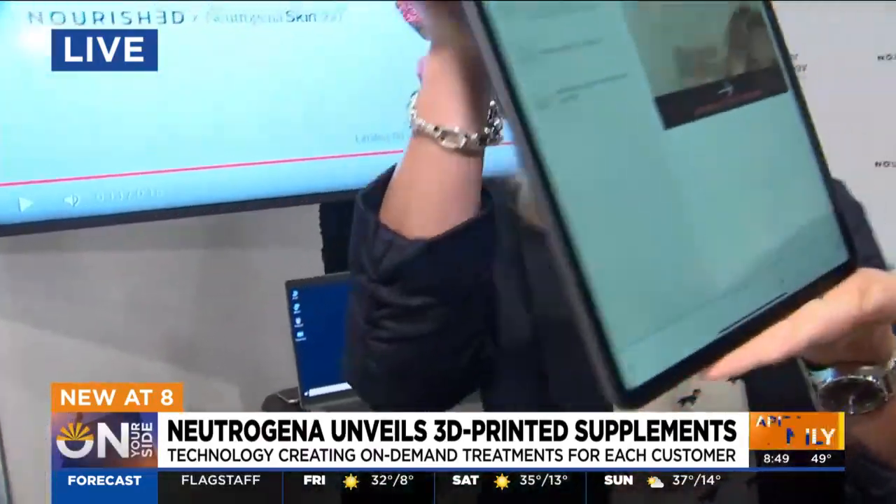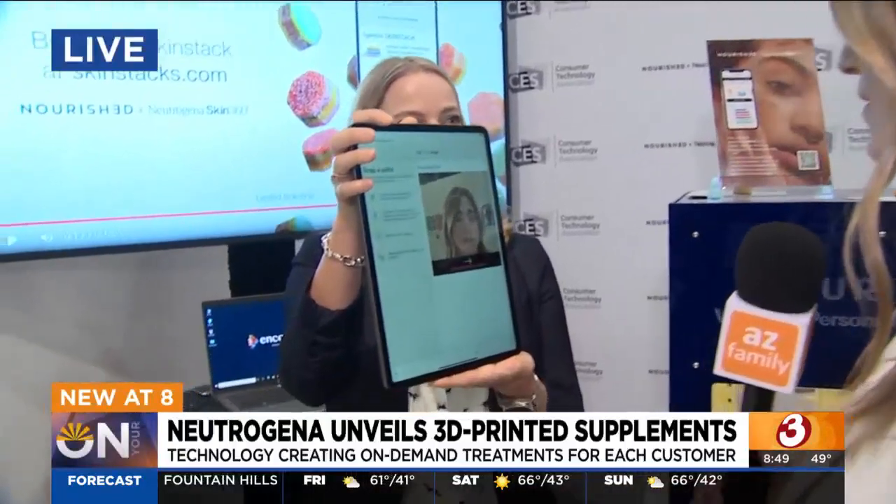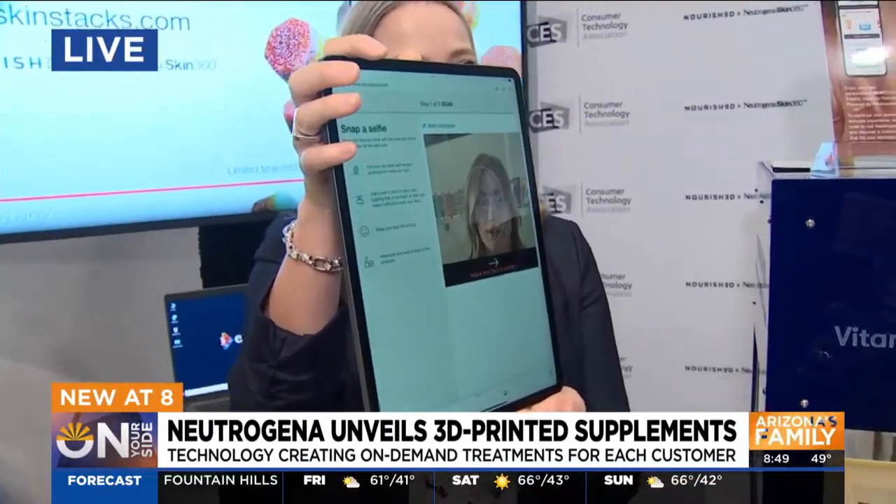It's a digital skin scan that takes a 180-degree selfie that analyzes your whole face and measures 2,000 facial attributes. Let's check it out together. I'm going to take my life into my own hands — a little lower. I'm a little shorter than that.